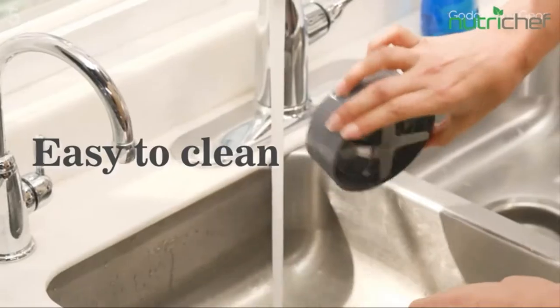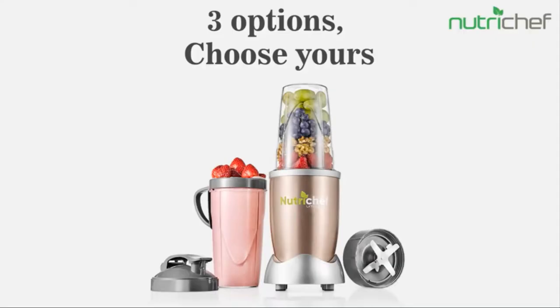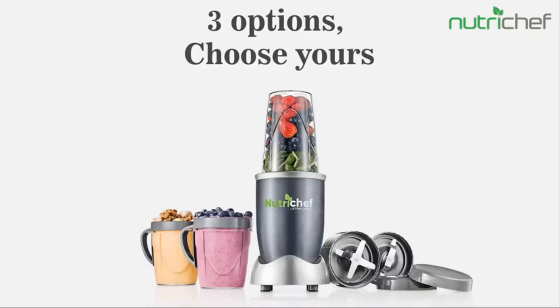The personal blender includes a convenient lid cover for portably packaging smoothies to go. Bring the tumbler right after making your drink for later consumption. It is safe for placement on any kitchen table or counter.